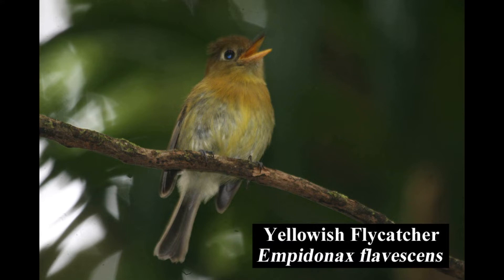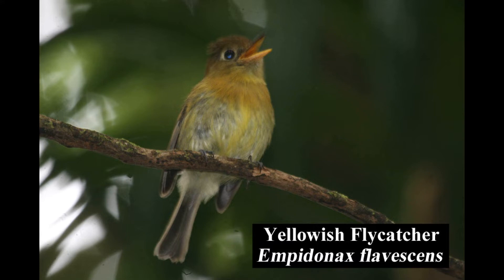The yellowish flycatcher is common in humid montane forests and adjacent second growth and gardens. It has a teardrop-shaped eye ring similar to the western-type flycatcher of North America.